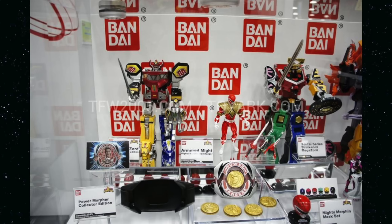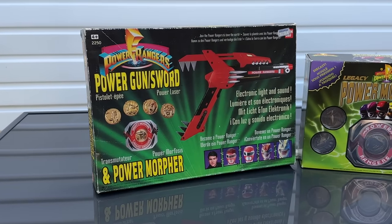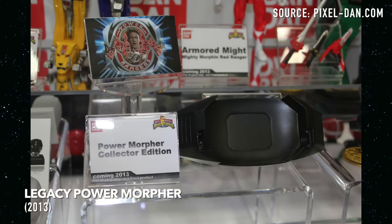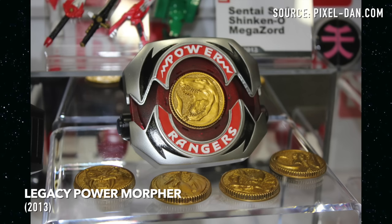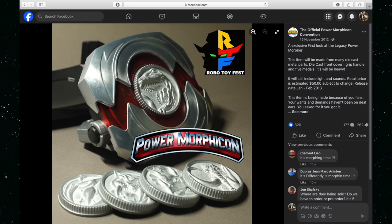The Power Morpher was an item that had only properly released once as an accessory to the Power Gun Sword Blaster back in the Season 1 toy line of 1993. This early prototype version was painted to look more like the original toy, but you can tell it's using the new larger mold, as the Power Coins didn't have the ridiculous tabs to lock in. What doesn't seem to have been decided at this stage was whether it was going to be made of plastic or die-cast.